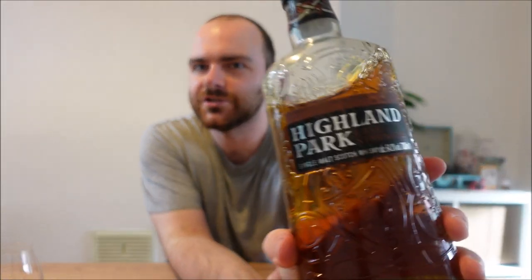Hello everyone and welcome to Whiskey Wednesday. Today I'm going to be chatting about Highland Park Cask Strength Batch 3.